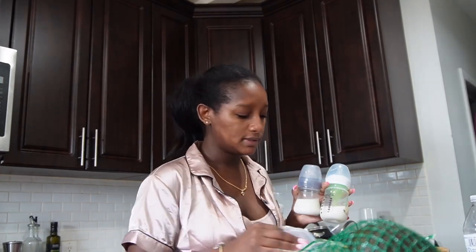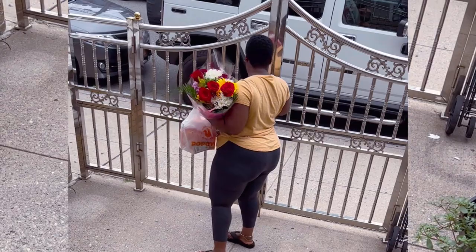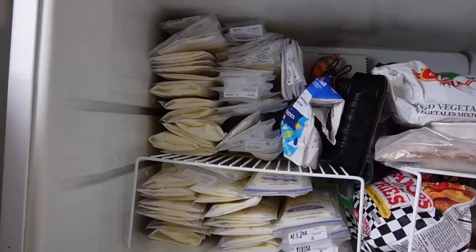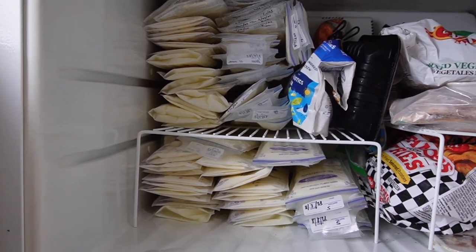I'm not putting her on the boob every single time because when I do that she doesn't eat as much and she falls asleep really quickly, so I don't even bother. I have about a month left before I have to return to work, so I'm trying to make sure everything is nicely organized and ready to go. I'm trying to hold off on buying a freezer because I don't have anywhere to put it and there are already enough things in this apartment, so I said let me rearrange the freezer and see.